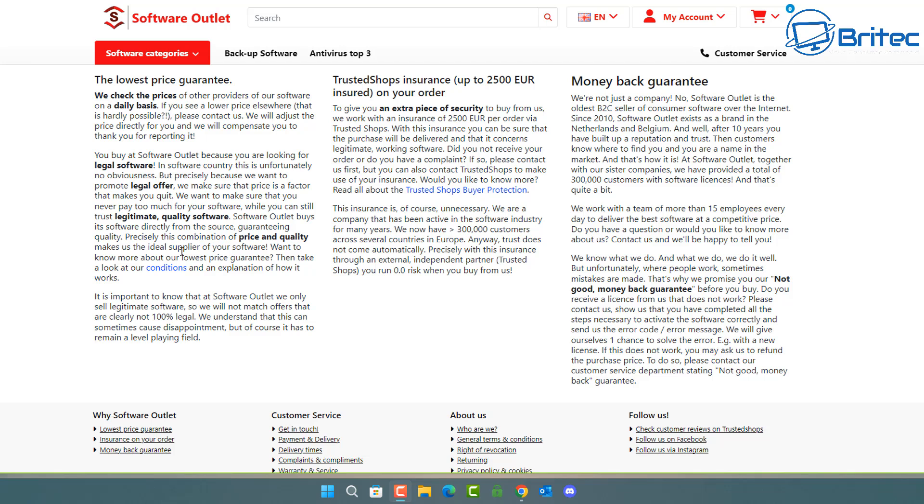Of course, some people want keys even cheaper and start looking at places like eBay — and that's where you'll get your fingers burnt. Those are not reputable key sellers. They typically use a key generator, email you the key, and while it might activate the software initially, it will likely get deactivated over time because that key has been used multiple times. Once the software manufacturer identifies the key as pirated, they will kill it and you'll end up with no activation.